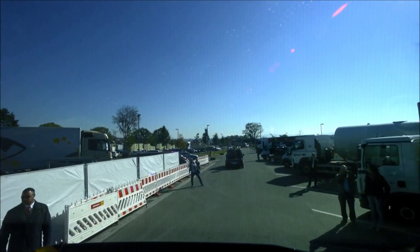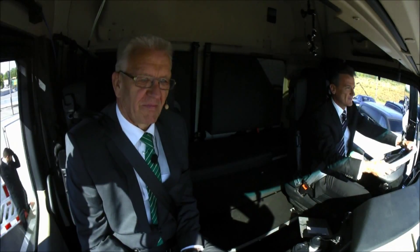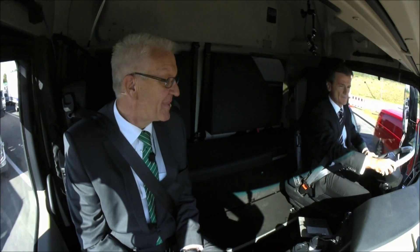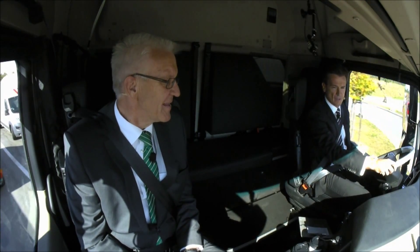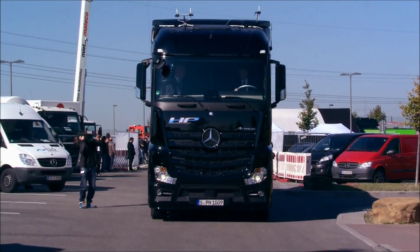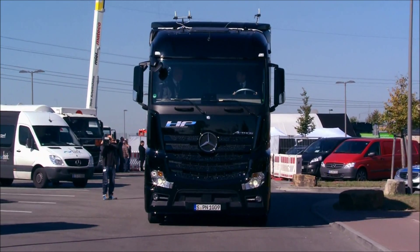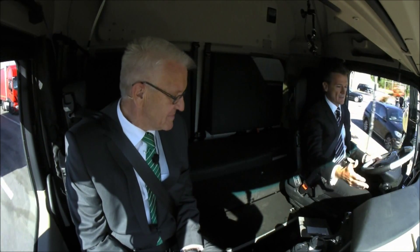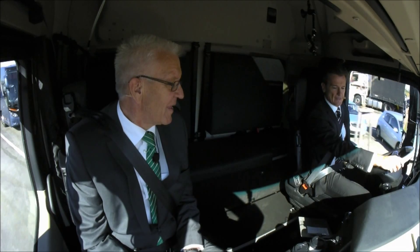We will now move on to the highway in the direction of Stuttgart towards the airport. This is a normal standard truck — four by two, four wheels, two of them driven. Usually 40 tons. Normal standard truck. You can see the normal equipment, except for the cameras. They are not normal equipment — we only have them for today's event. But the rest is completely normal.